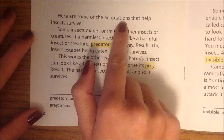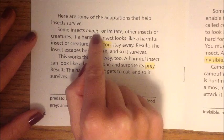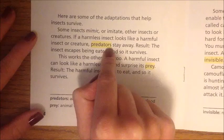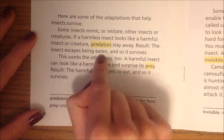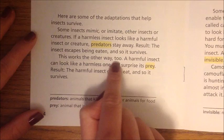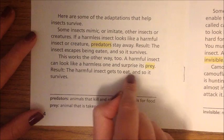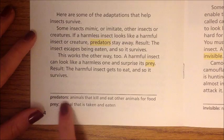Here are some of the adaptations that help insects survive. Some insects mimic, or imitate, other insects or creatures. If a harmless insect looks like a harmful insect or creature, predators stay away — the insect escapes being eaten and so it survives. This works the other way too: a harmful insect can look like a harmless one and surprise its prey, allowing the harmful insect to eat and survive.